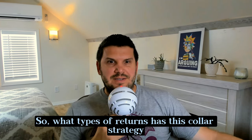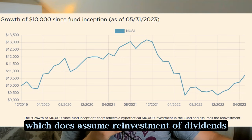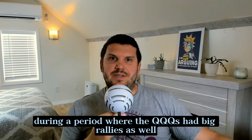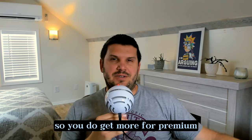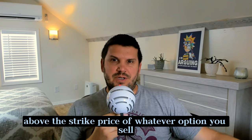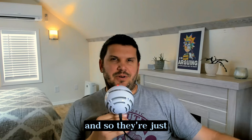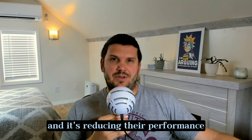So what types of returns has this collar strategy produced? Based on the growth of $10,000 chart pictured here, which does assume reinvestment of dividends and any capital gains, it's not doing so great. This is during a period where the Qs had big rallies as well as significant downside in 2022. We would expect NUSI to underperform during rallies because the upside participation is capped. Premiums do increase when there are rallies because implied volatility increases, but you're not participating in the upside above the strike price. This chart shows that the protective puts they are buying must be too far out of the money to be helpful — it's just a cost drag reducing their performance.